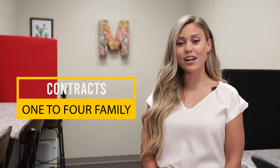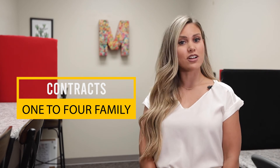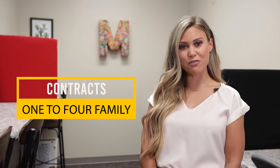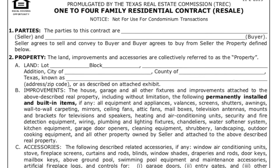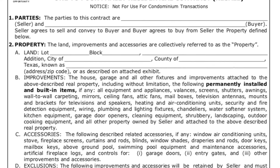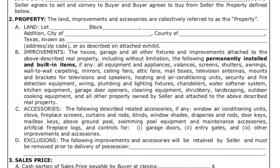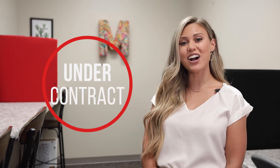The most used contract in residential real estate is the one to four family residential contract. This contract is what is used when a buyer makes an offer. The realtor will help guide you through the process of preparing your offer. If the seller accepts the offer, they will sign the contract and it will be executed. Once you have an executed contract, you are officially under contract.